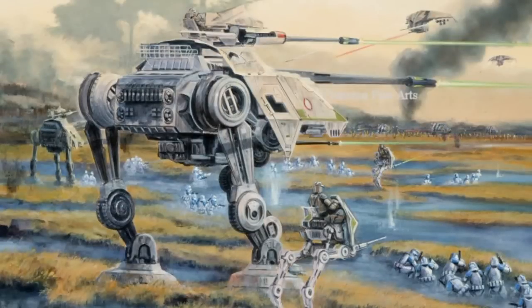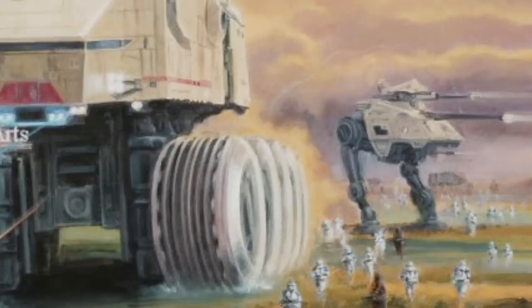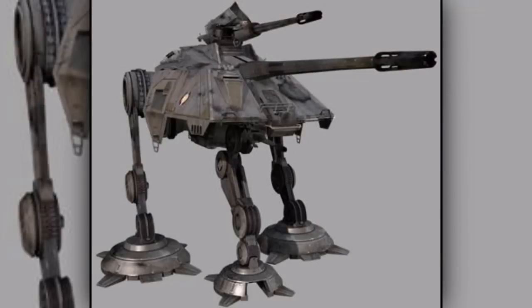The walker only used two legs when it moved, but when it was set up to use its main cannon, the third leg was brought down to better stabilize it.